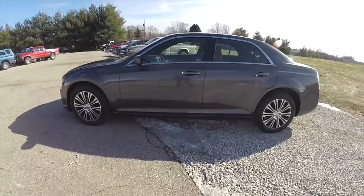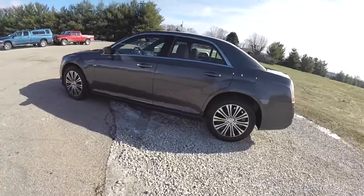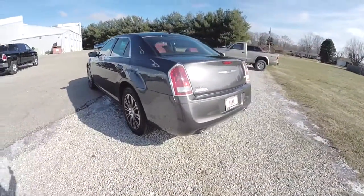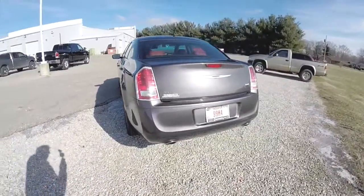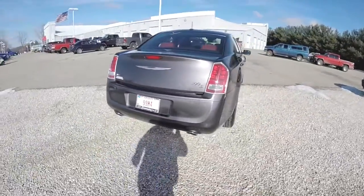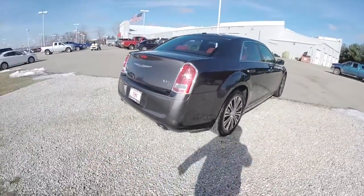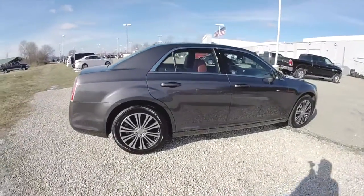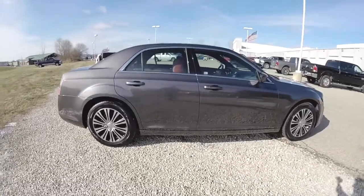This 300 is in granite crystal clear coat metallic. It has the black and red premium leather S sport seats. It is powered by a 5.7 liter Hemi V8 engine with a 5-speed automatic transmission. It does have keyless enter and go, remote start, and a dual pane panoramic sunroof.